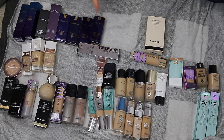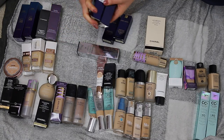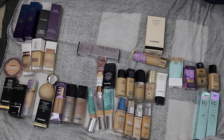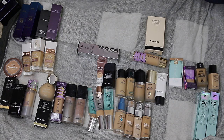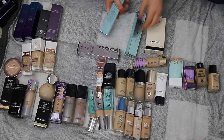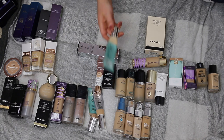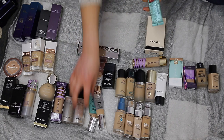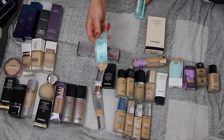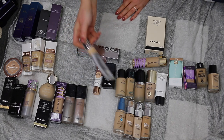The IT Cosmetics CC Cream Oil Free is my go-to — I have two medium backups I'm keeping. I have a fair shade which is a bit too warm but I mix it with medium as my self-tan fades. One medium tube is completely used up from two days ago. If you have oily skin and want lots of skincare benefits this is the best CC cream. I'm getting rid of the empty tube and one I don't use, but keeping the backups.